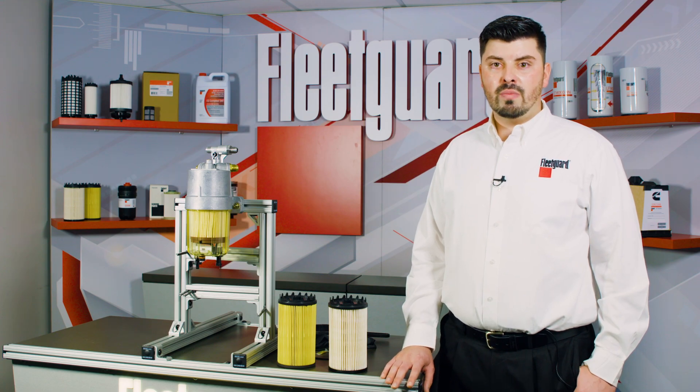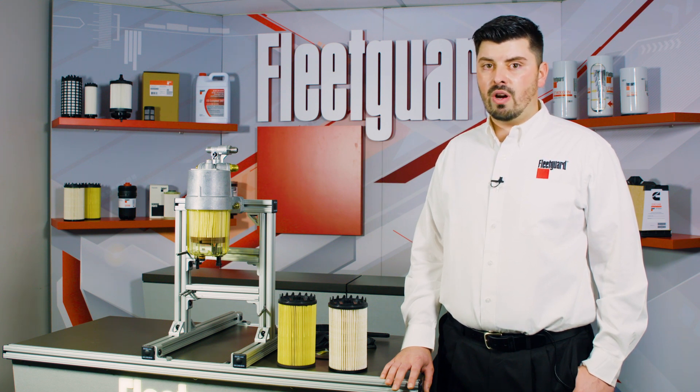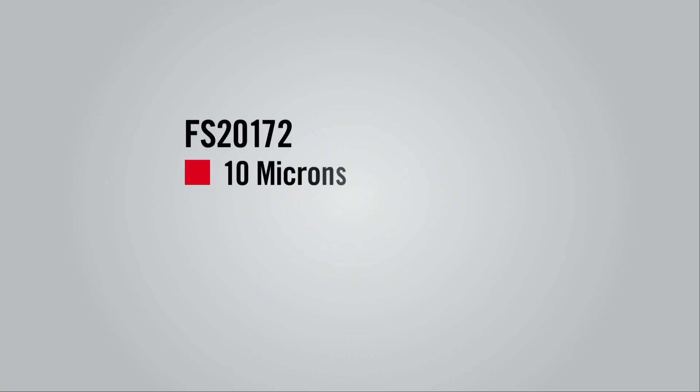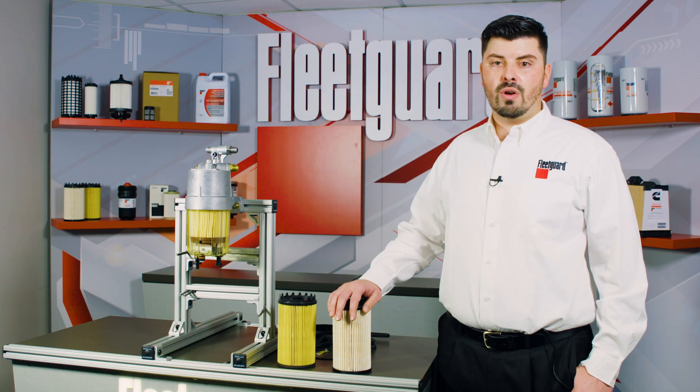Because we manufacture our own media in-house, we are able to tailor make our filters to meet the specific needs of each engine application. Both of these filters have been engineered to meet the OEM fuel water separation requirements, while actually exceeding the contaminant holding capacity of the OEM product line. The Fleetguard FS20172 is our 10-micron option that features our fully synthetic advanced water separation media that we manufacture in-house for optimum contamination and water removal.